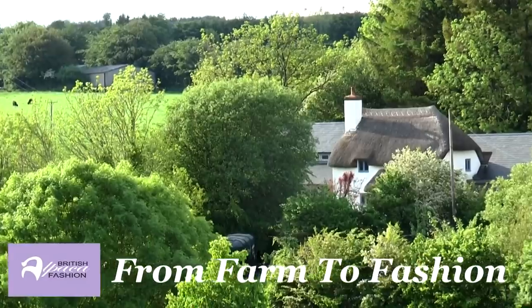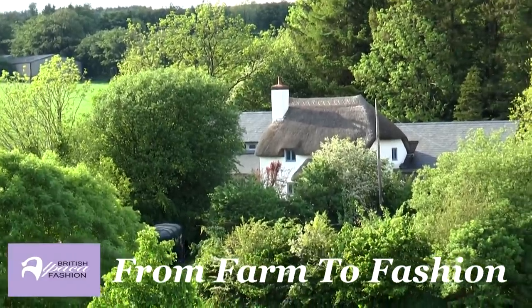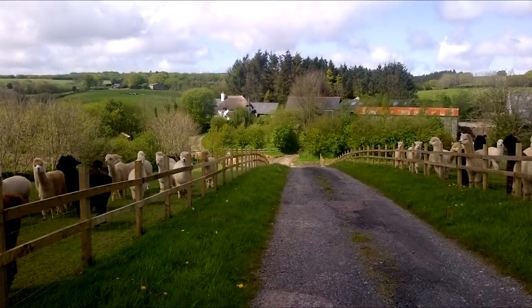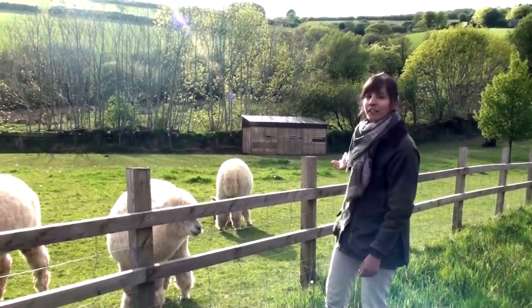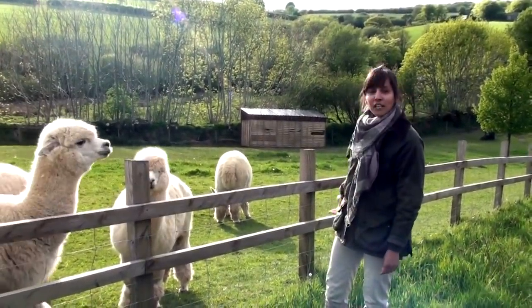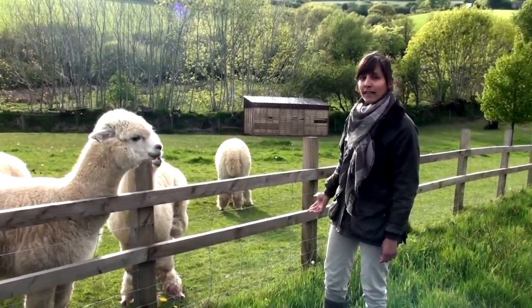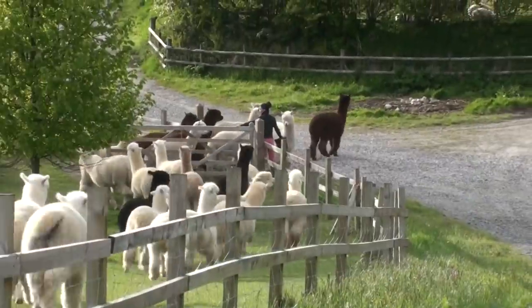Welcome to Weekfield Farm. We're in the southwest of England, a thousand feet above sea level in the high hills of Exmoor National Park. These are our alpacas, which produce a very warm and fine fiber for high quality textiles exclusively created in the United Kingdom.